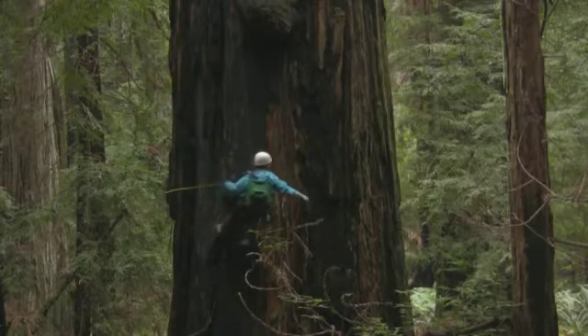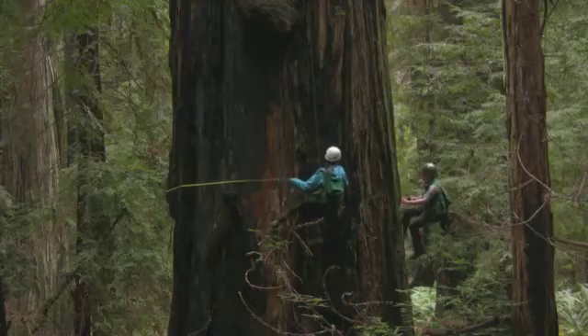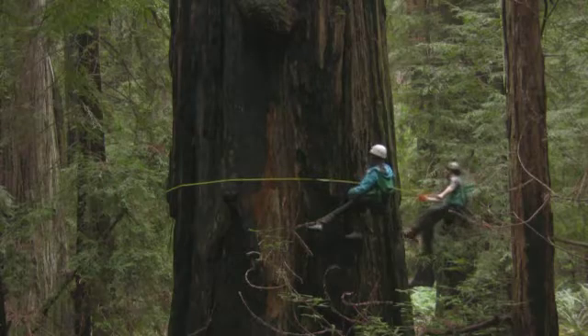We climb these trees to measure their structure. We're interested not just in how big the trunk is at ground level — we want to know how big the trunk is at all the heights, all the way to the treetop. We want to know the total height of the tree, if it's got a lean.